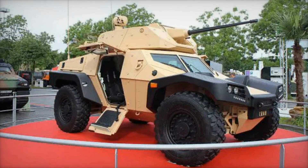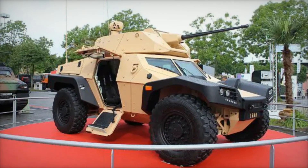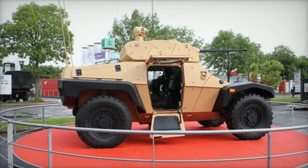With advancements in technology and increasing threats on the battlefield, the need for versatile and reliable armored vehicles is more important than ever. The CRAB's design and capabilities make it a frontrunner in meeting these demands, ensuring that soldiers are equipped with the best possible tools for success.